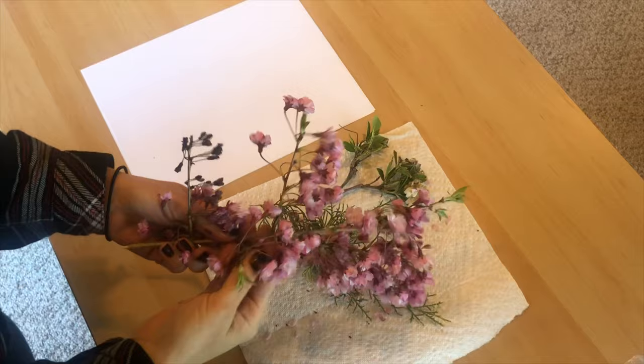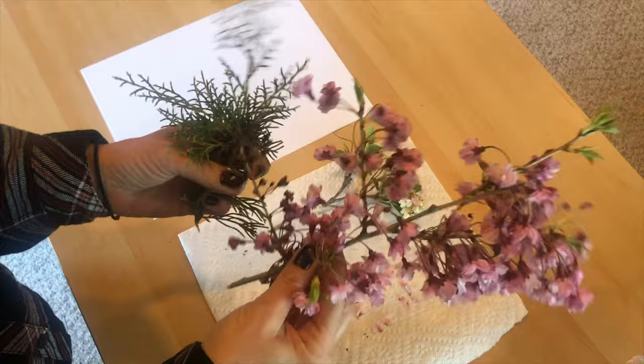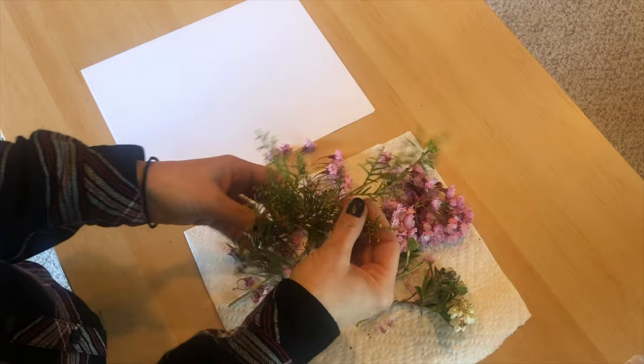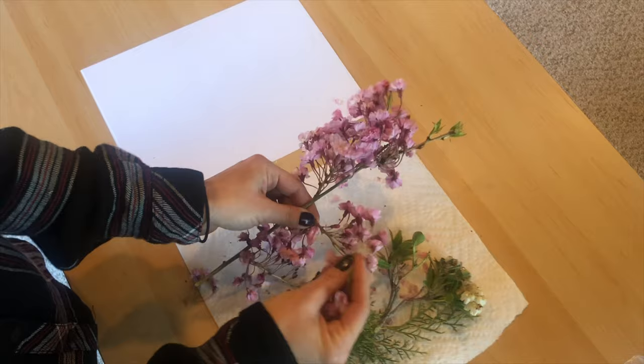For our art project today, I'd like all of you to start by going into your yard or walking around your house, or take a walk with one of your parents and look at some things in nature that you can maybe pluck off a bush or a tree. I would not go picking anyone's flowers, but some branches or leaves to inspire you, just like the paintings Georgia O'Keeffe did, to inspire you to create what you're going to create today.